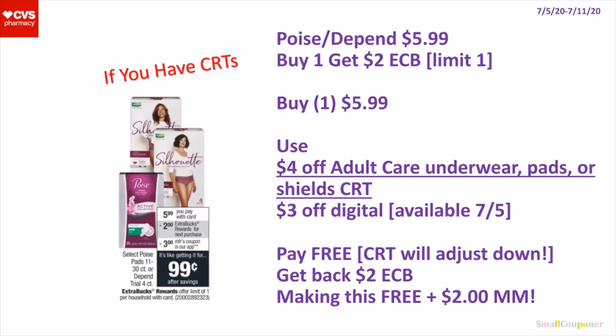So if you have CRTs, you'll buy one for $5.99, use a $4 off Adult Care Underwear Pads or Shield CRT and a $3 off digital. It'll be free because the CRT will adjust down, get back a $2 extra buck, making this free and a $2 moneymaker.